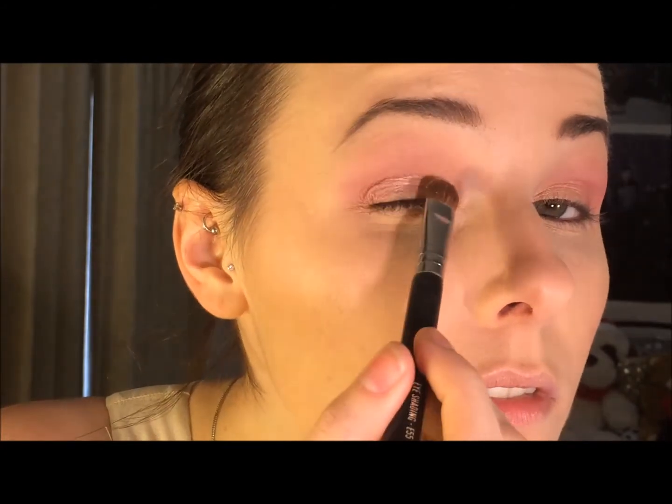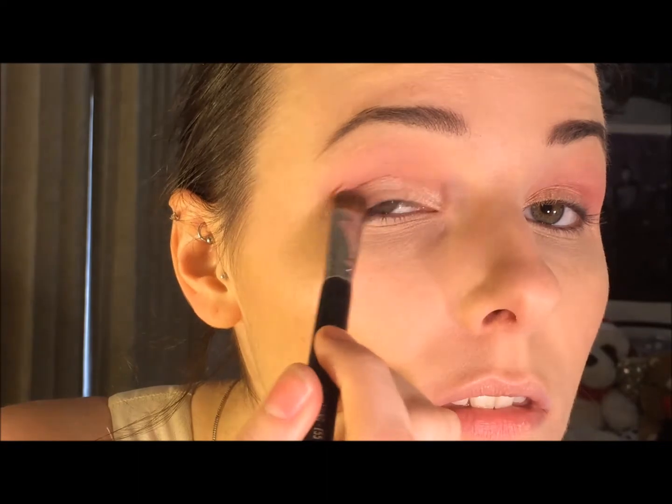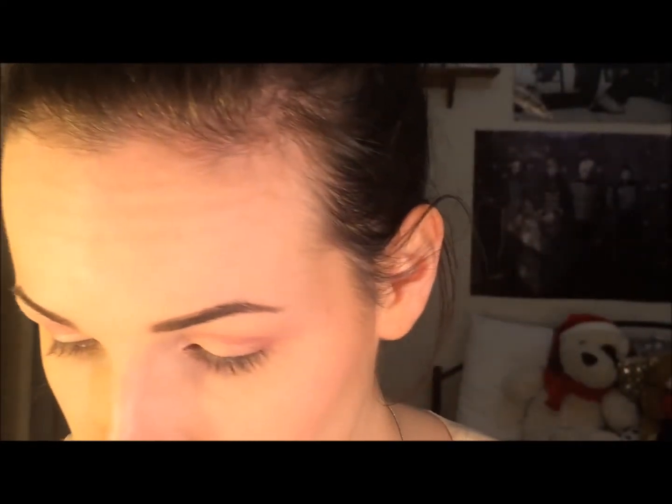Now as you can see the Kitten color on my lid has faded, so I'm just going to go in with that brush again — I think it's a Sigma E55 light shader brush — and just pop that back on the lid and then blend it out a little bit, just so it has that intensity that we want.